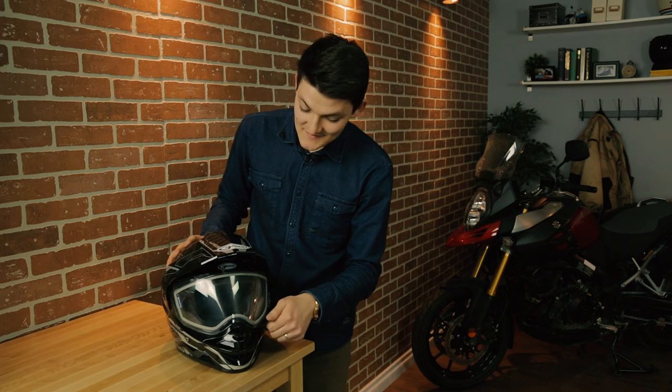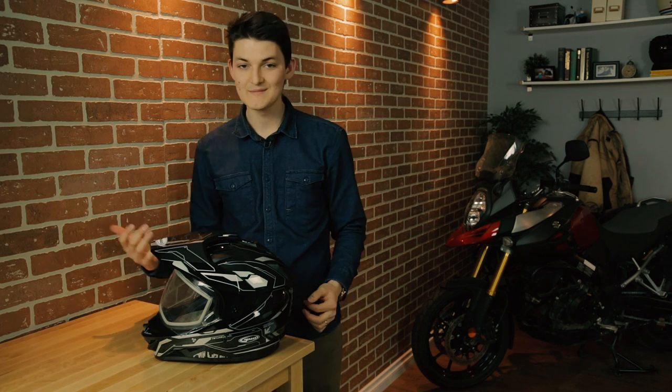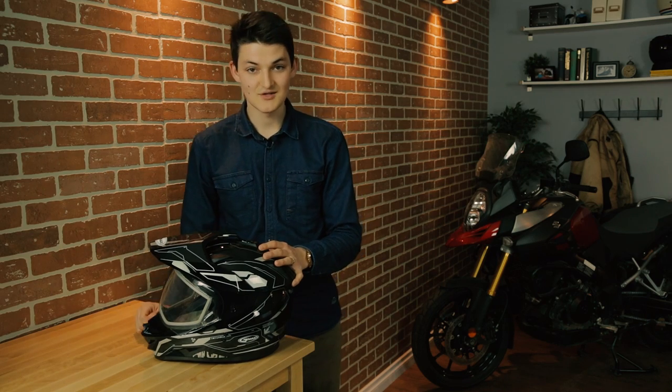One thing you won't find in the stats is that this face shield opens really wide, which I quite like because I can use almost any type of goggle in here, whether I keep the face shield on or take it off. The weight is also quite impressive — 1,830 grams for this size large, pretty good considering it's a basic plastic shell with a full sun peak and an extended chin bar.